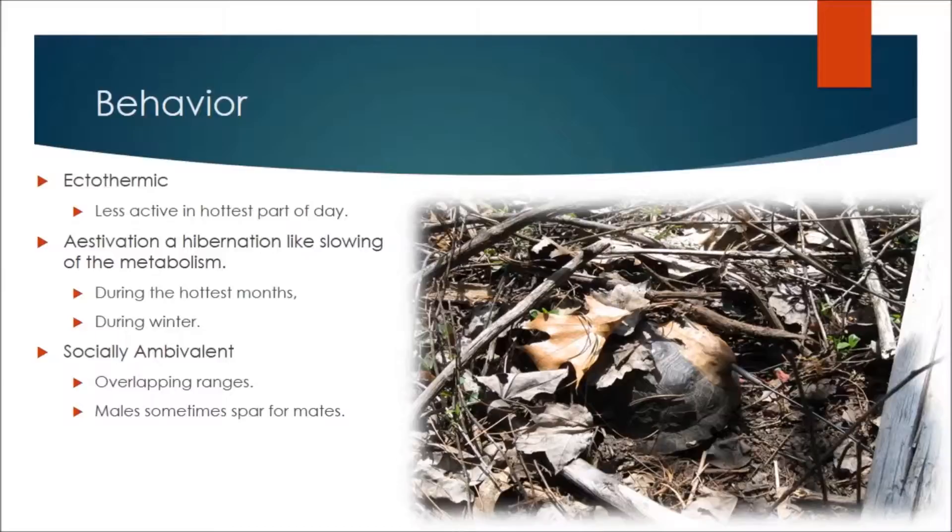Box turtles often have overlapping ranges, and when a male encounters a female, he will attempt to mate. If multiple males happen to encounter the female, they may spar, but otherwise box turtles tend to ignore one another — unless, of course, they're feeling cannibalistic.